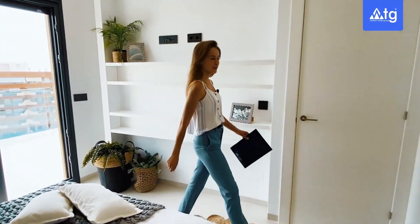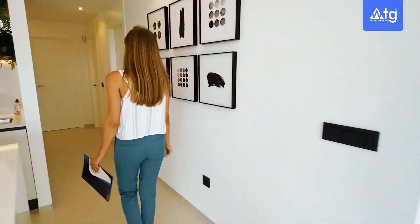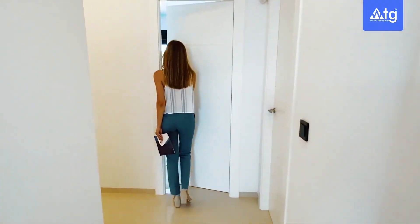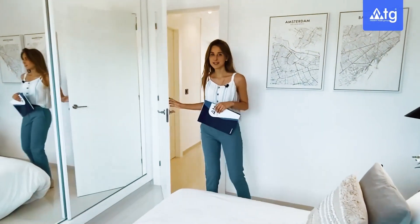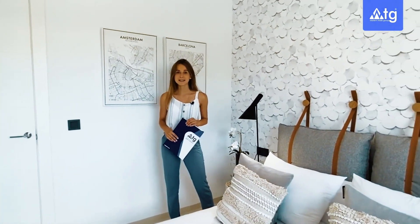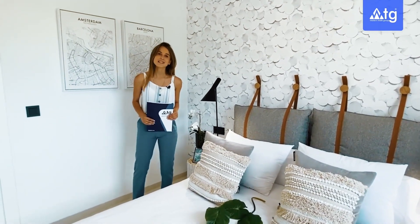Follow me now to bedroom number two. This bedroom features a built-in wardrobe on that wall and a picture window opening up to the greenery and the park. I would like to remind you that in all the rooms of the property we also have air conditioning — hot and cold — and internet and TV connection done.